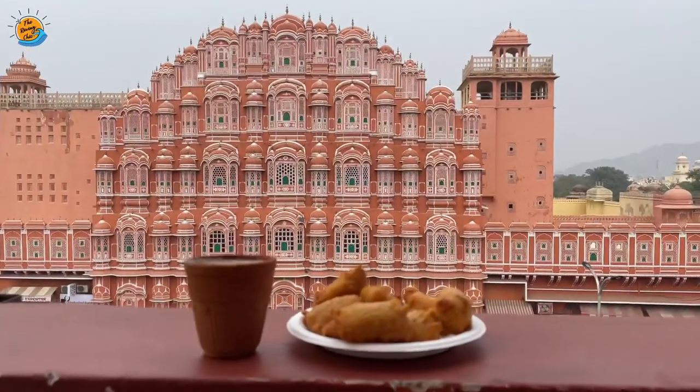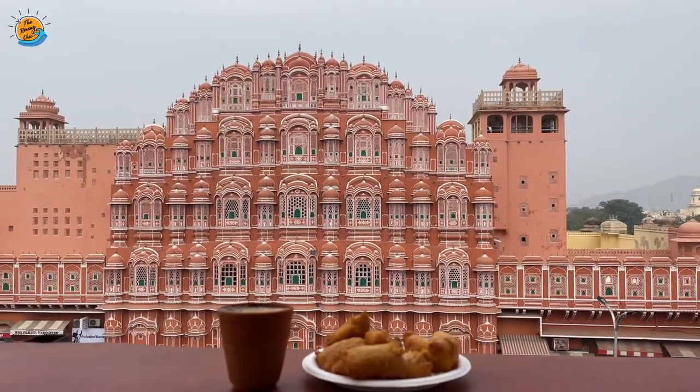Hey everyone, this is day two of my trip. We're at this cafe called the Wind View Cafe, and the view of the Hawa Mahal is of course very pretty. I'm going to go inside the Hawa Mahal today and check out what's there, so stay tuned.